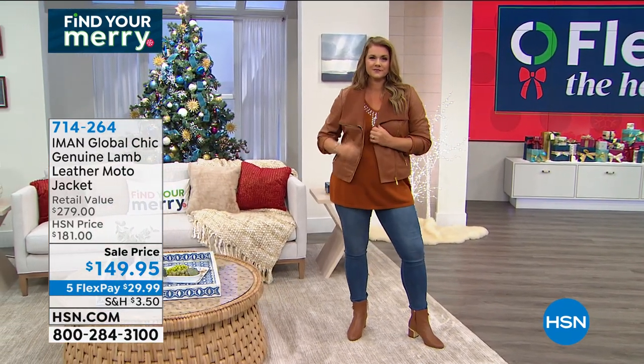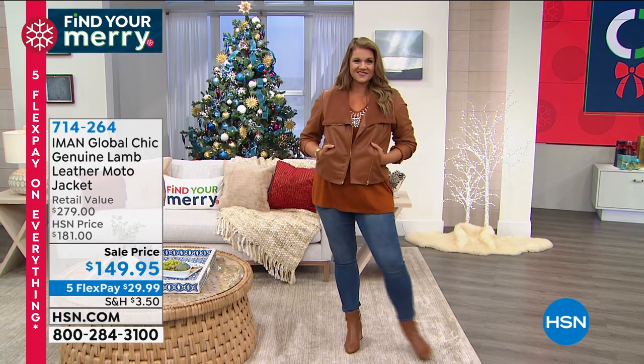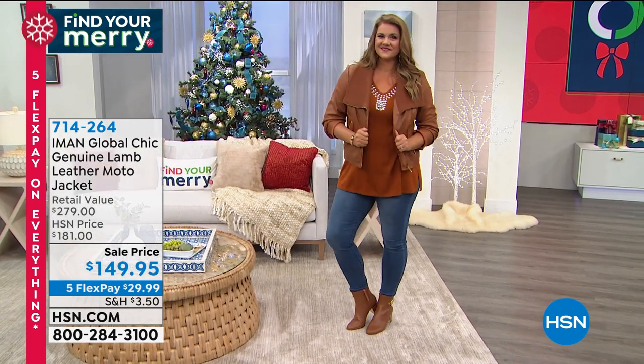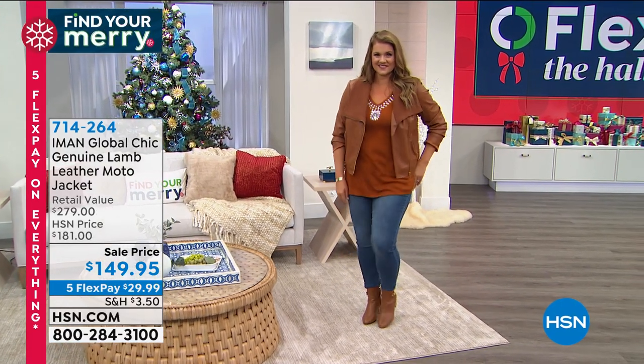It is buttery soft to the hand. Lamb leather - when you hear that, you know it's going to be good. This jacket looks like something you spent an arm and a leg for, and we're doing it for $149 today. It's flex haul, so everything in the show is on five flex pay, meaning you can get this home for $29.99. It's coming up in lots of beautiful colors - you're looking at cognac, but we have several gorgeous colors.